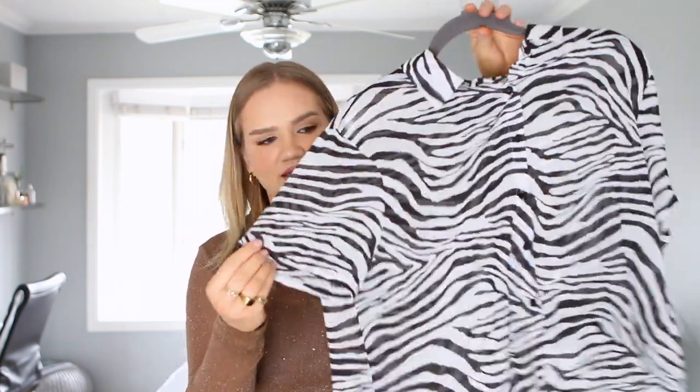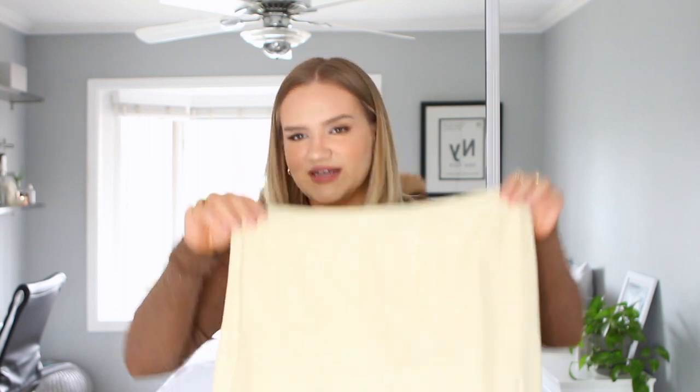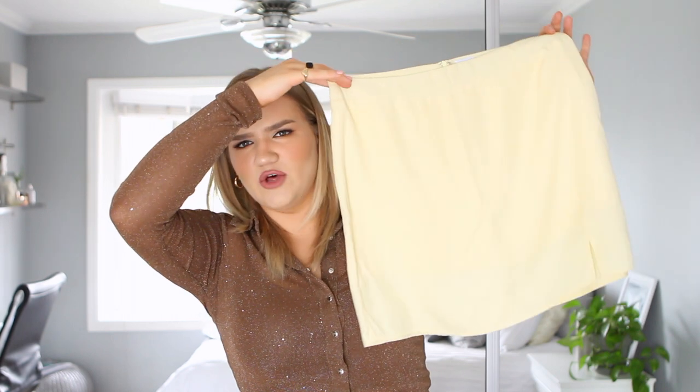Next is a zebra short-sleeve top that might look familiar because I already own the long-sleeve version and love it. When I saw the short sleeve on the website I knew I needed it — it's perfect for summer. I love animal print and zebra is a fun switch-up from leopard. I actually saw this styled on the website with a yellow skirt and thought it was such a cute pairing, so I decided to get both items. I even wore this outfit in LA a few weeks ago and didn't get a picture, which was criminal.